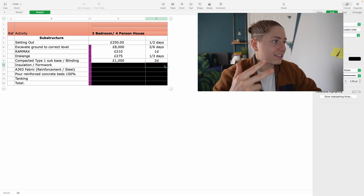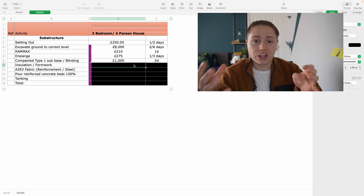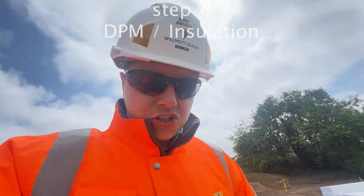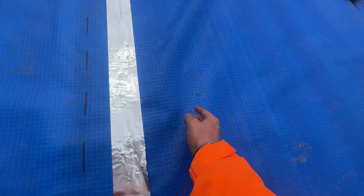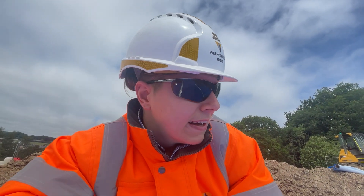Step six: put down the formwork insulation. After the blinding, we need to lay the DPM — damp proof membrane. First we excavate, put in the drainage, then backfill — dig the hole, put in the drainage, and fill it back in. Then we lay the DPM on top. The DPM has to overlap on top of itself by 150mm, which is one of the things I have to check. This blue DPM sheet is a critical layer in the foundation build-up.